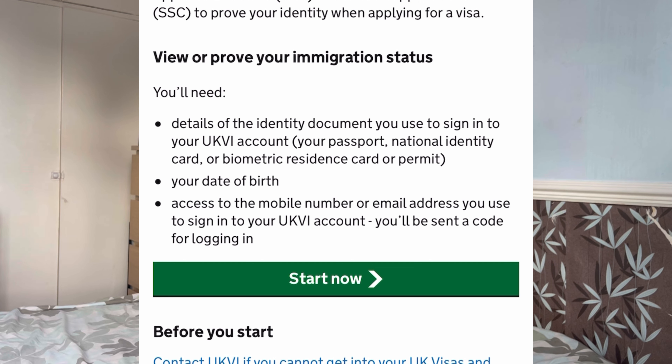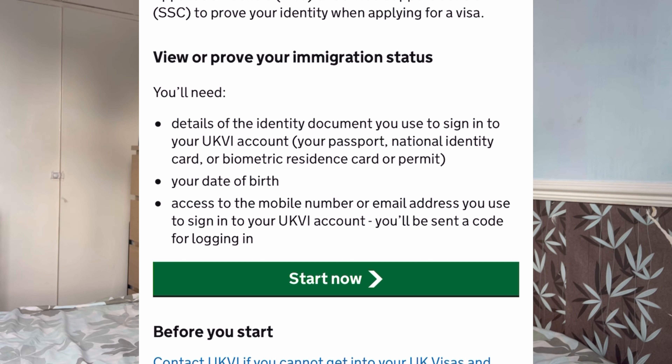This service is not just for getting a share code — you can also use it to update your details in your UK Visas and Immigration account, change your number, or find out the kind of benefits you are entitled to in the UK. You can only use this service if you have a UKVI account, which you normally have if you applied to the EU Settlement Scheme or applied for a visa using the UK Immigration ID Check app.